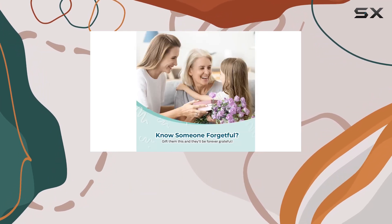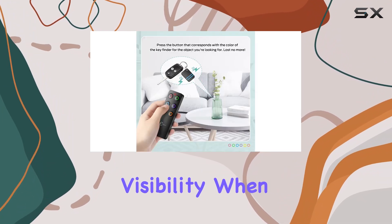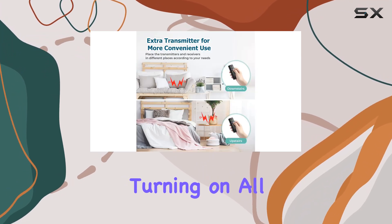The Esky Key Finder also features an LED light on each transmitter, providing extra visibility when searching for items in the dark. This is particularly helpful for those late-night searches when you need to find something quickly without turning on all the lights.